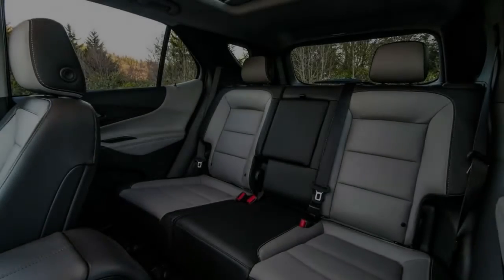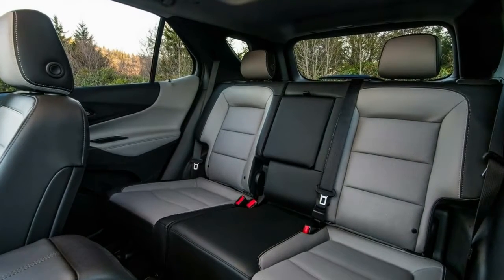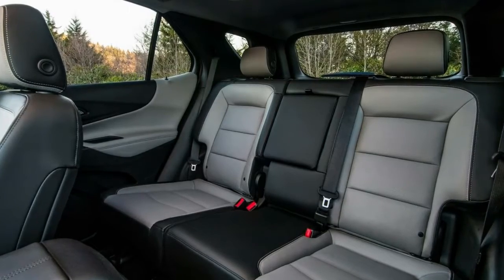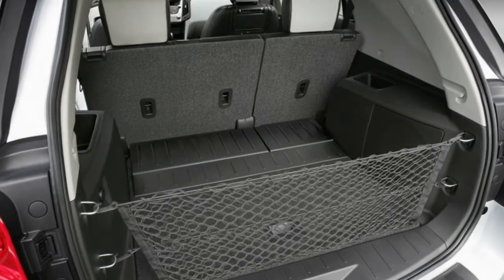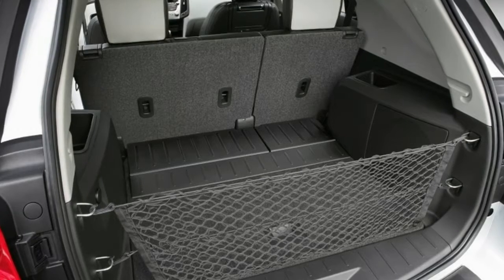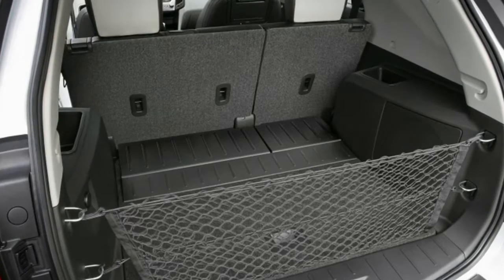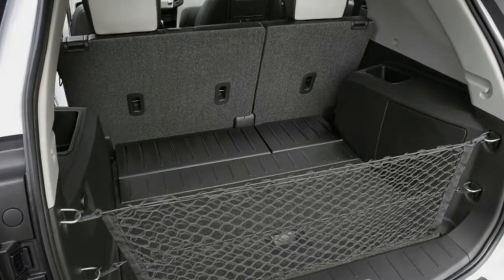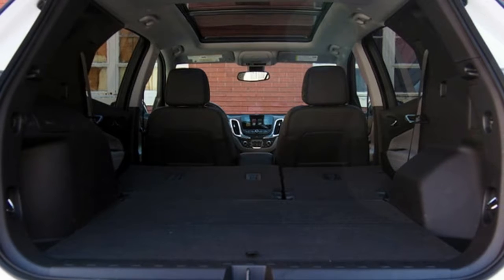What it needs more than anything is an interior makeover — though this is not a flaw unique to the turbo diesel variant. It's budget design by way of Fisher-Price, sadly. We firmly believe you can do charming yet inexpensive interiors, but GM hasn't figured this out yet. Thankfully, the major touchpoints are adequate. The steering wheel is well-sized and positioned, the front seats — covered in a fabric that looks like it'll pill badly — are actually supportive on long drives, and everything else is reasonably arranged. But so it is with every other Equinox.